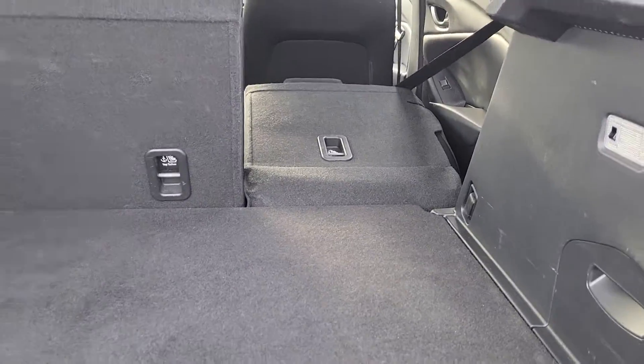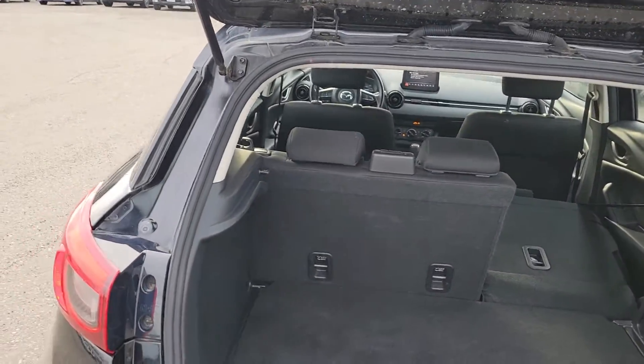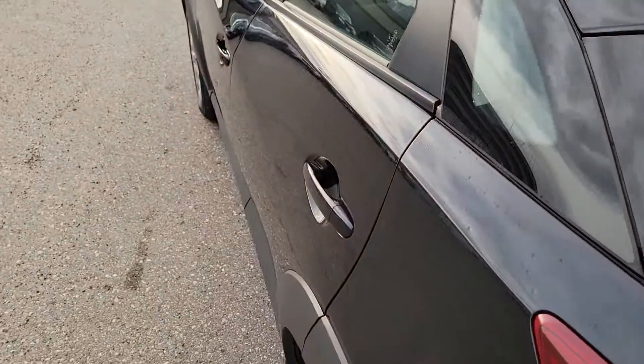If you need more room, these seats go virtually flat — both sides. As you can see, fairly flat. It's a nice tall, wide opening so you can fit lots of things: tables, chairs, awkward things. Makes it very, very capable.